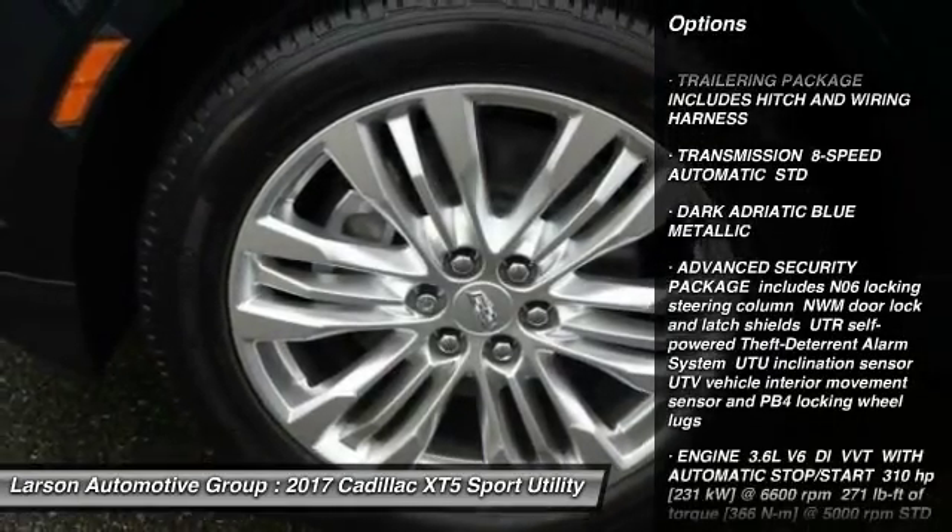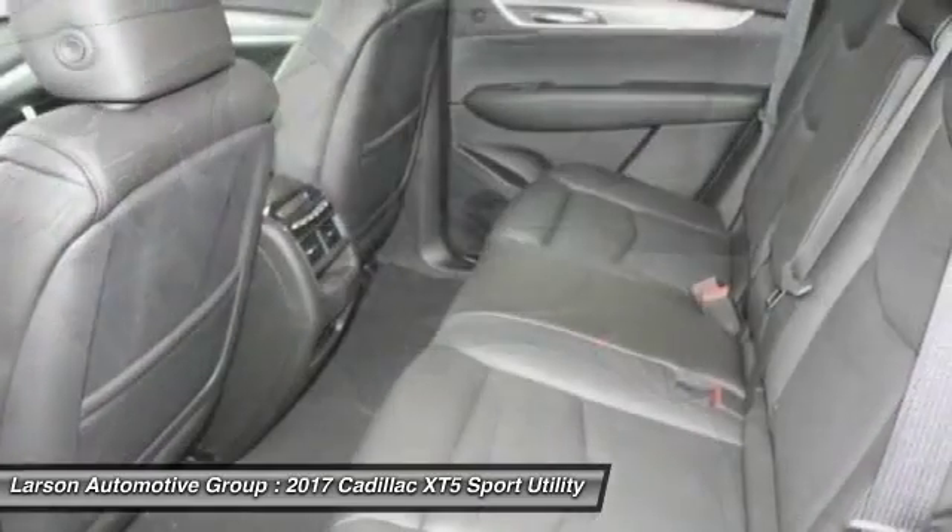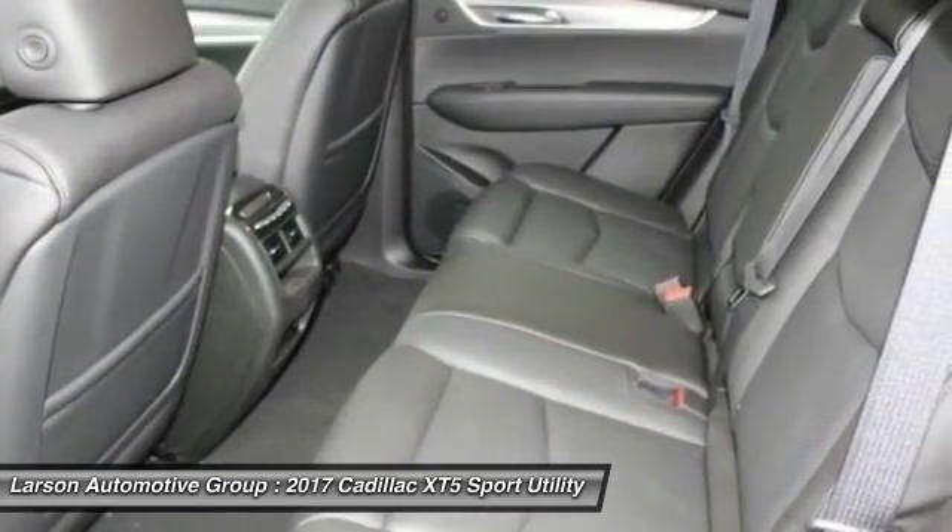Keyless entry, lane departure warning, power passenger seat, anti-lock braking system, navigation system, backup camera, moonroof.